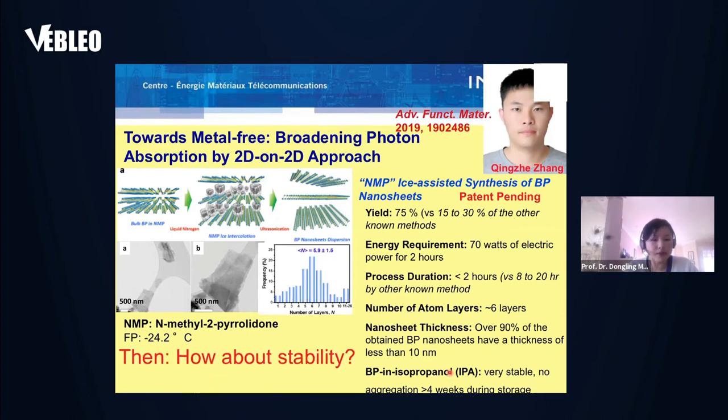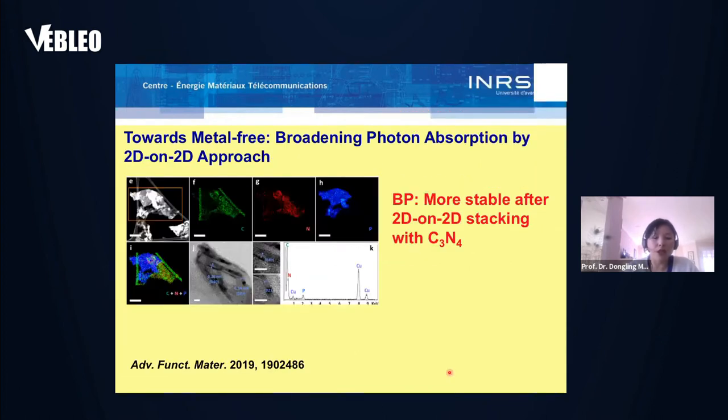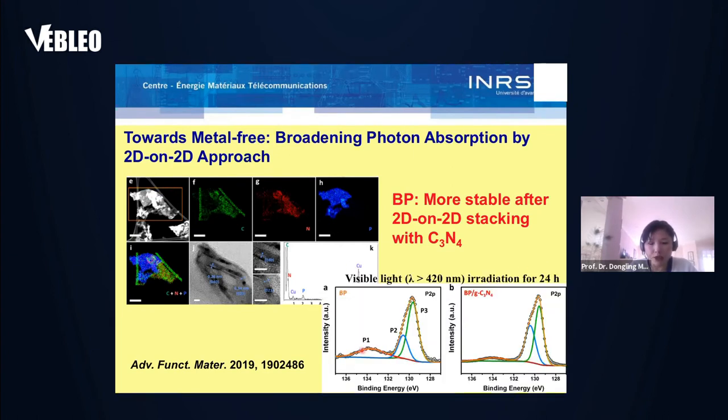But how about chemical stability? As mentioned, BP can be easily oxidized. To address this problem, we stack BP with another 2D material, C3N4, to make 2D-on-2D nanohybrids. XPS measurements show a peak related with oxidized BP that is much stronger in pure BP compared to the hybrid under the same conditions, indicating BP stability is largely enhanced with this 2D-on-2D approach.